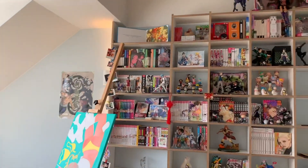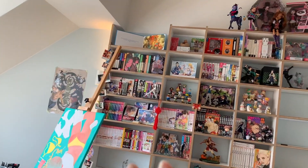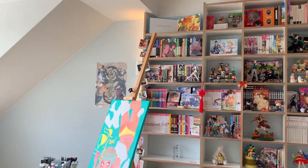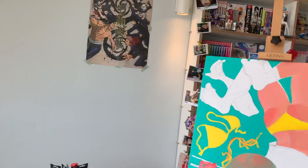That tote bag is graciously being illuminated by this lamp. When we go to the right, you can see my bookshelf — I'm not going to go over it in this video, but if you're interested in a manga, anime, and figure collection tour, let me know. And here is my main workspace — let's quickly start over here.